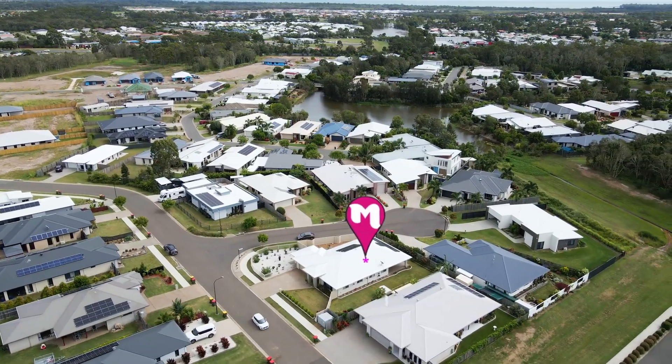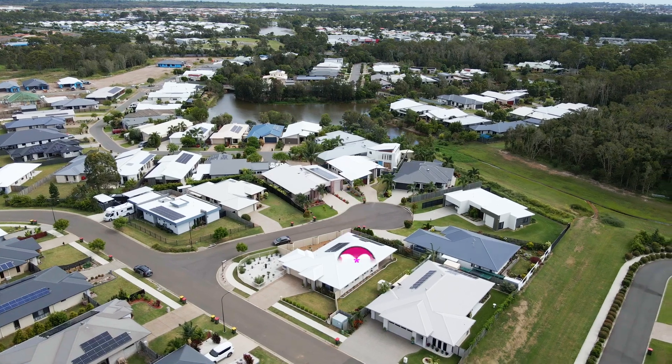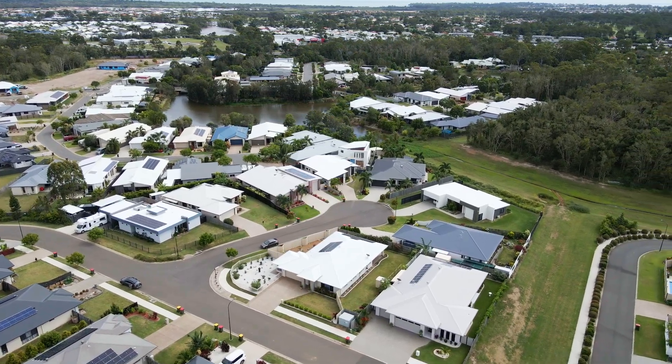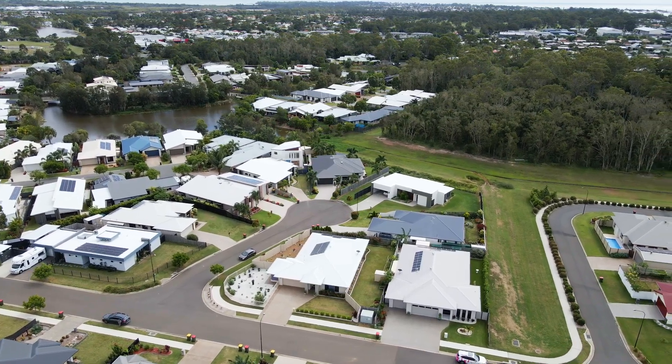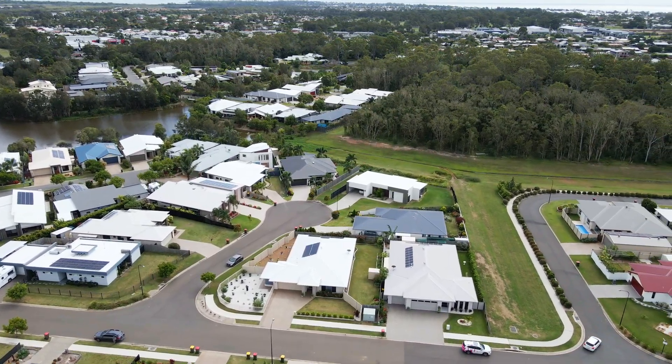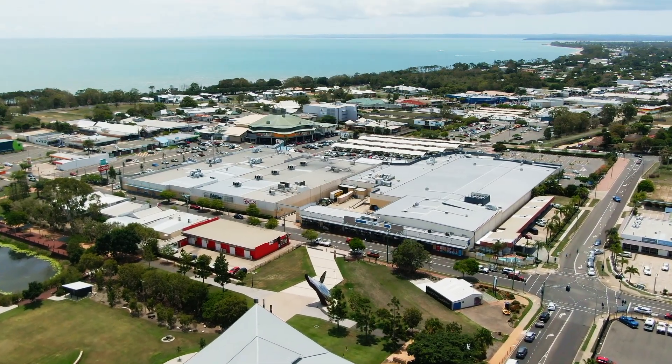This captivating residence delivers a flawless blend of indoor and outdoor living in the tightly held location of Irrawine, where you will enjoy the lifestyle and the convenience that comes with being only minutes away from the Harvey Bay CBD and essential amenities.